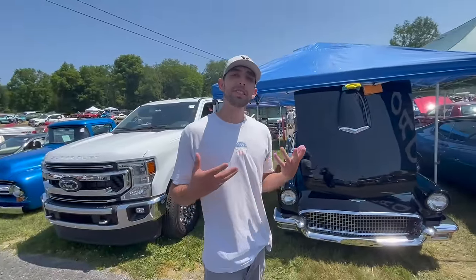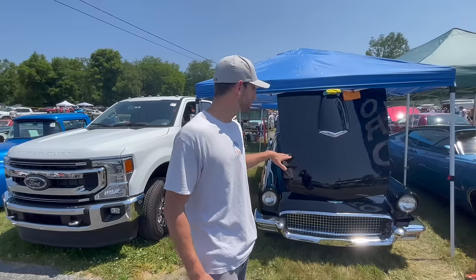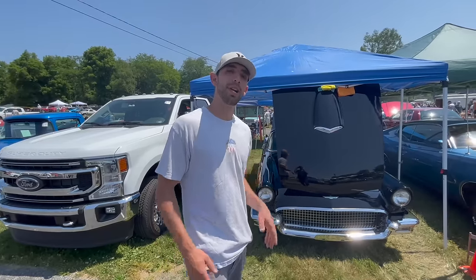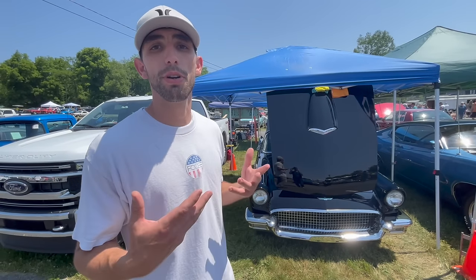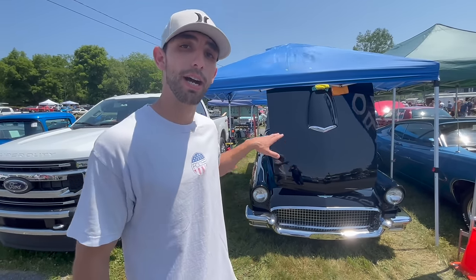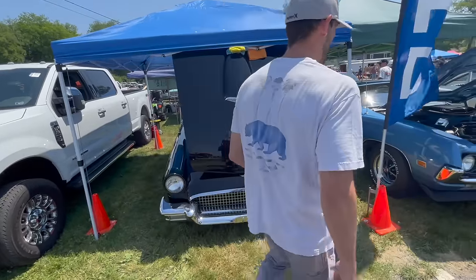Another car that I would say is actually coming down in value a little bit — this is a 57 Thunderbird. You're able to find a pretty decent car for under the $15,000 mark if you really look hard enough. This car behind me though is actually restored very, very well, and of course it's dressed in black.